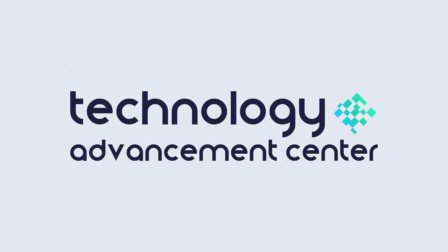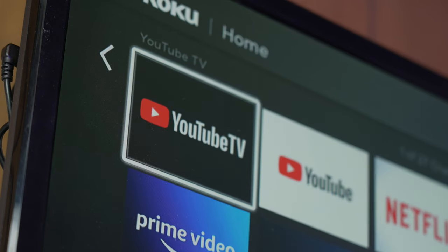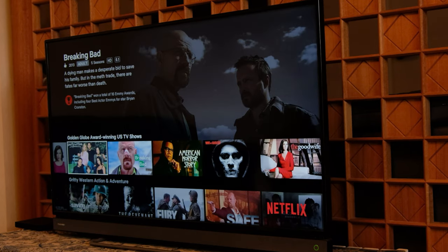Welcome back, tech enthusiasts. Today we're diving into the essential cybersecurity guidelines tailored specifically for smart TV owners. It's time to ensure that your entertainment hub remains a fortress of digital security. Join us as we unveil five crucial cybersecurity housekeeping rules designed to keep your living room safe and sound.